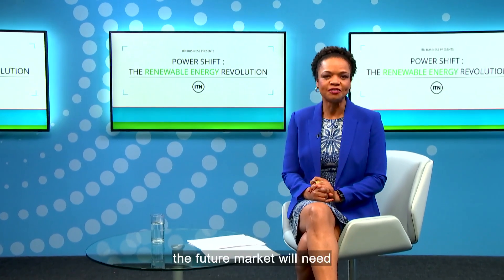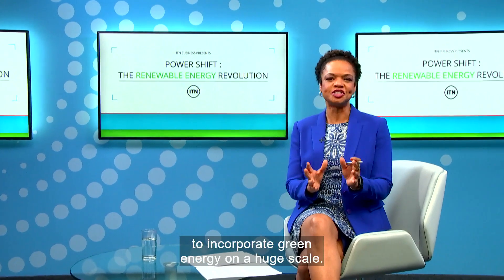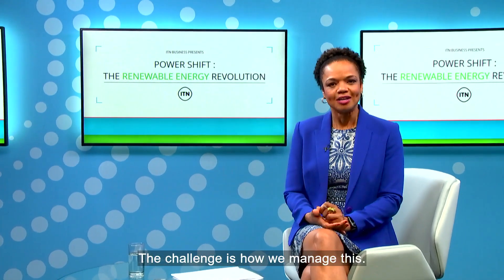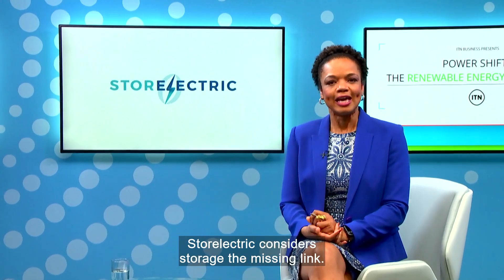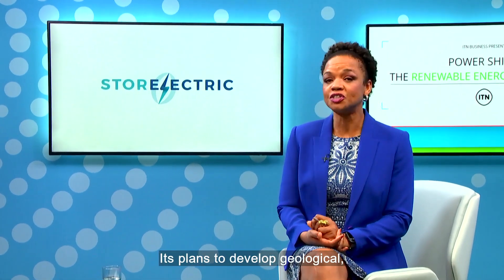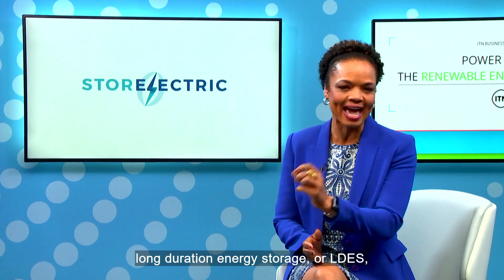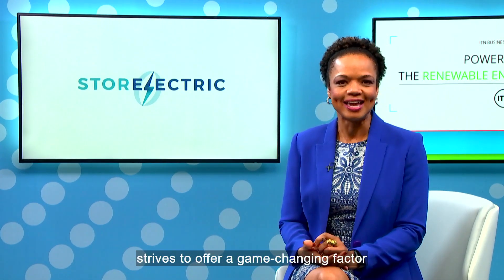In order to decarbonise, the future market will need to incorporate green energy on a huge scale. The challenge is how we manage this. Store Electric considers storage the missing link. Its plans to develop Geological Long Duration Energy Storage, or LDES, strives to offer a game-changing factor in enabling the energy revolution.